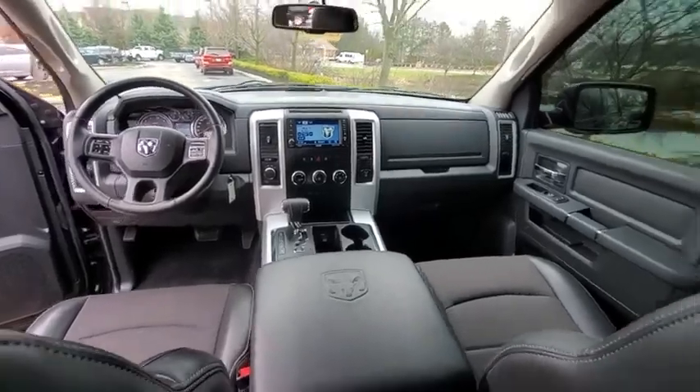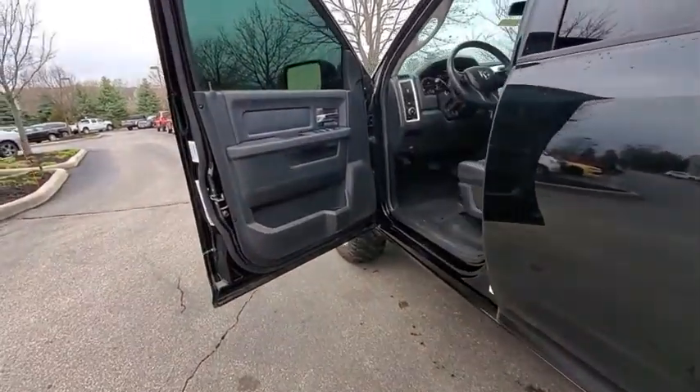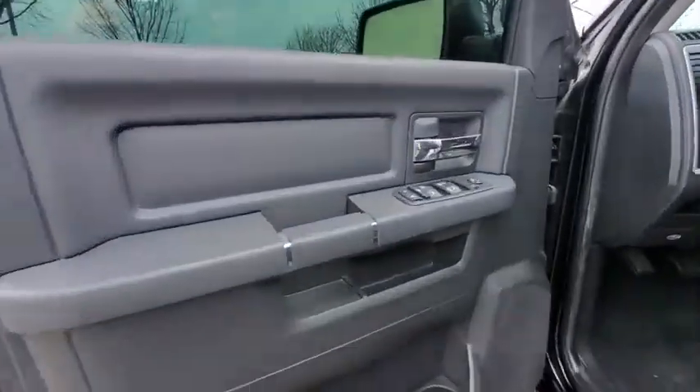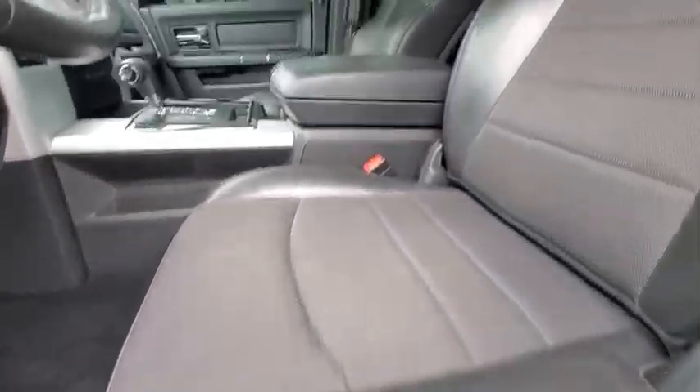Four-wheel disc brakes, universal garage door opener, center armrest, trip computer, power windows, compass, electronic stability control, CD player, fog lights, bucket seats, brake assist, panic alarm.